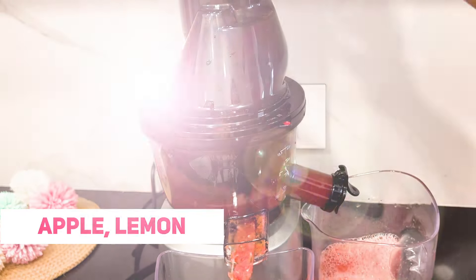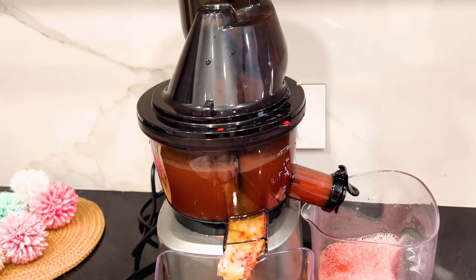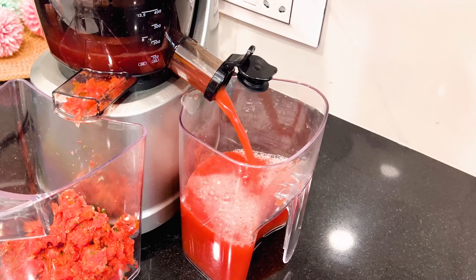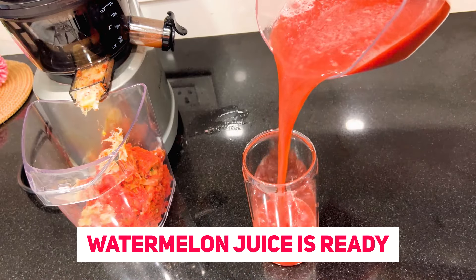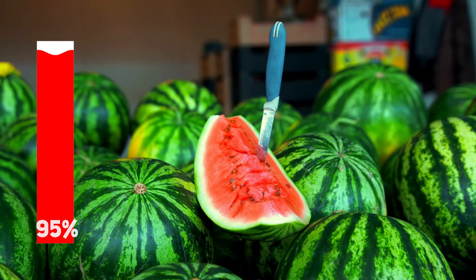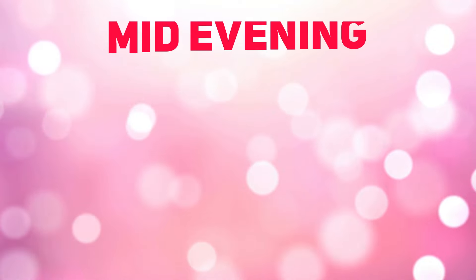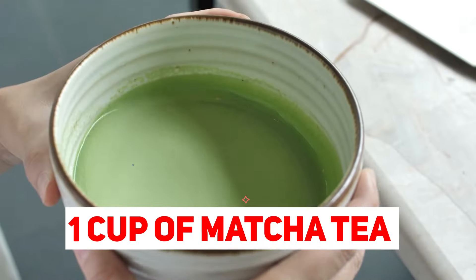I'm also adding apple and lemon — adding apple is your choice and lemon is optional but definitely adds a great taste and kick to the juice. Juice it out and you'll be amazed to see the high fiber and weight loss properties. Watermelon is 95% water and is best for reducing inflammation in the body. Enjoy your lunch!